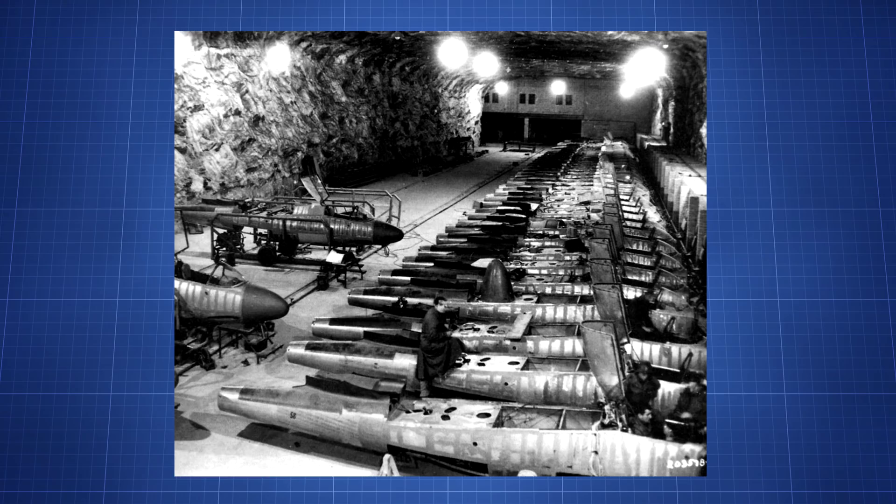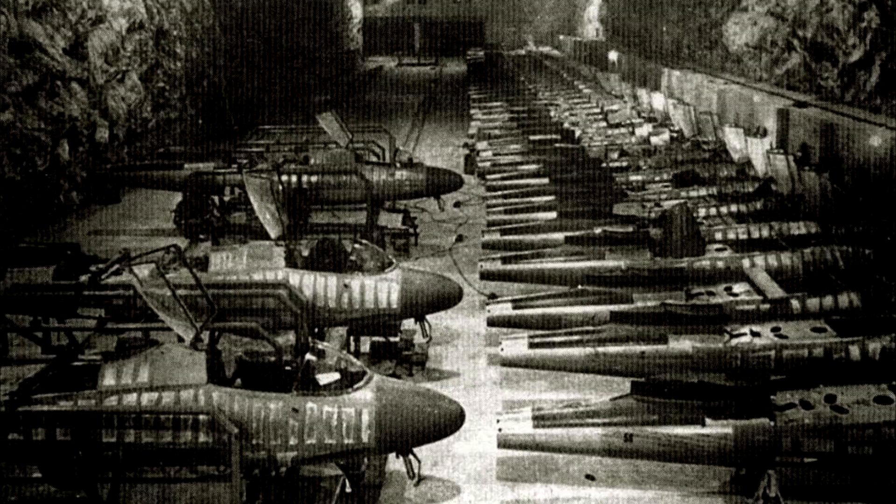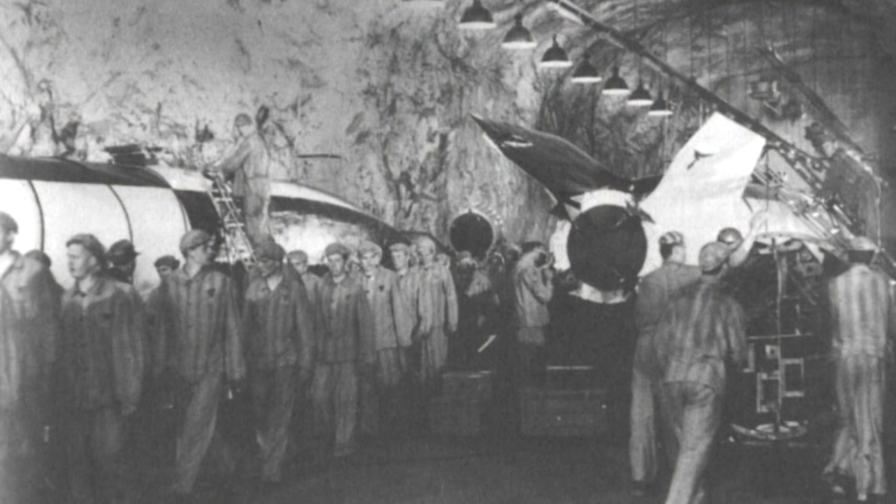Many brutal SS underground slave factories were set up nearing the war's end, their goal to assemble the wonder weapons that would save the Reich. One story about how prisoners got their own back was by urinating in the glue used in aircraft assembly. The urine would cause the glue to break down over time, lowering its effectiveness. The glue was used in a lot of assembly work, and it was a relatively undetectable method of sabotage that would cause failure at high times of stress on the airframe.